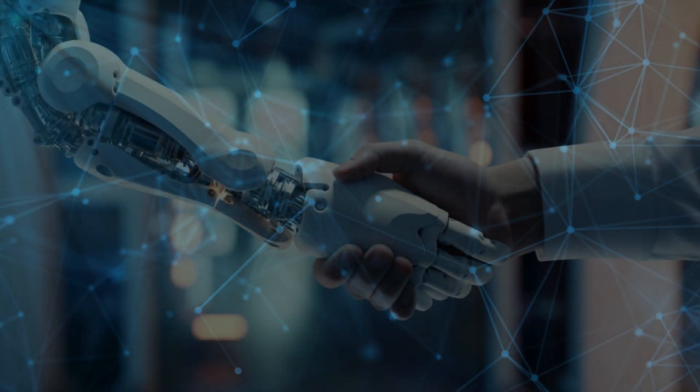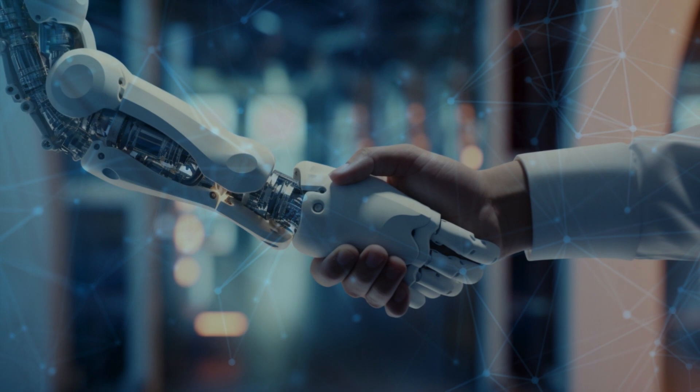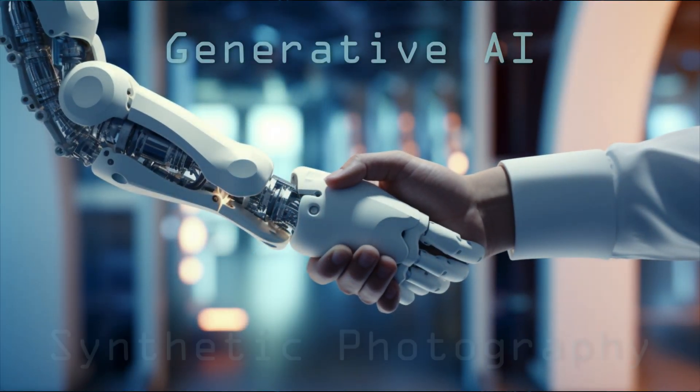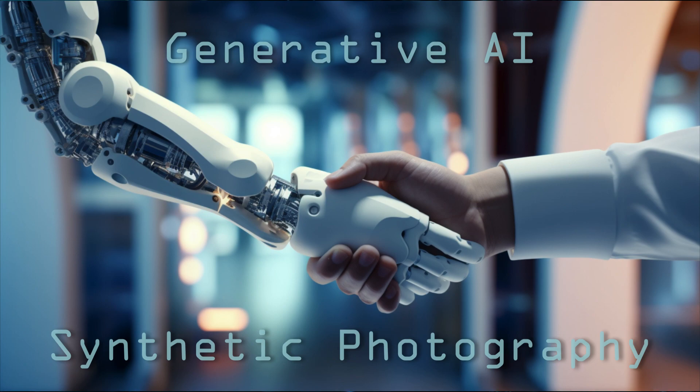The world is changing fast and we can change with it or we can risk being left behind. The new technology of generative AI allows us to create what I call synthetic photography.